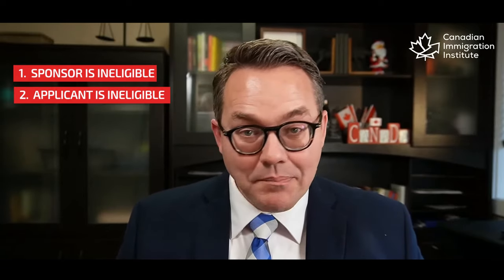Number two on my list is the applicant is ineligible. Criminality is one factor — a DUI in another country, for example. Prior trouble with immigration, like having been deported in the past, is another. Medical issues aren't a problem as often, although communicable diseases can also make an applicant ineligible. You want to identify these issues early, because you'll waste a lot of time submitting an application that's doomed for failure.